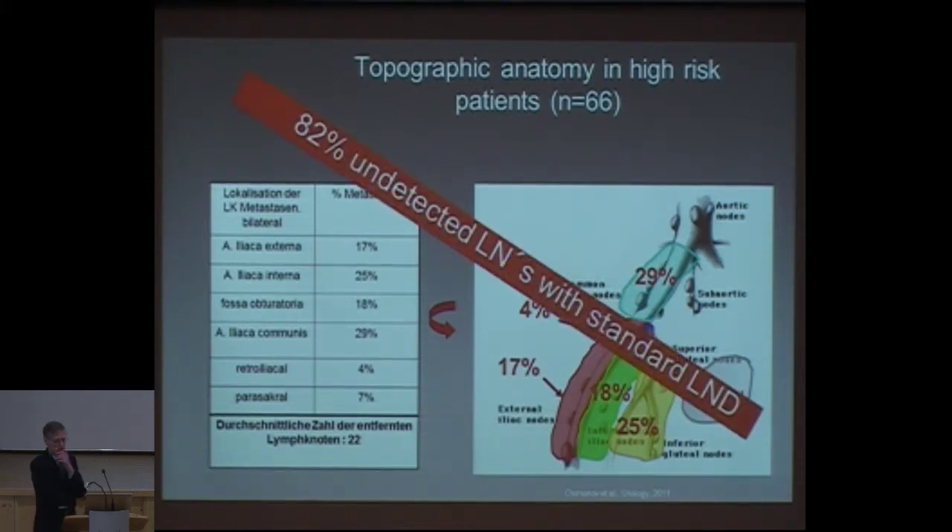If you do a normal lymph node dissection as described in textbooks — and there was an interesting survey at the last AUA in Washington — they asked robotic surgeons how many perform pelvic lymph node dissection. Guess how many do it? Five percent. Ninety-five percent don't do any lymph node dissection. But it's better to do nothing instead of doing something inadequate, because it's easier to handle a naive situation than one where someone has been fooling around, especially before we come to salvage lymph node dissection. If you do a standard lymph node dissection, you miss 82 percent of the positive nodes.